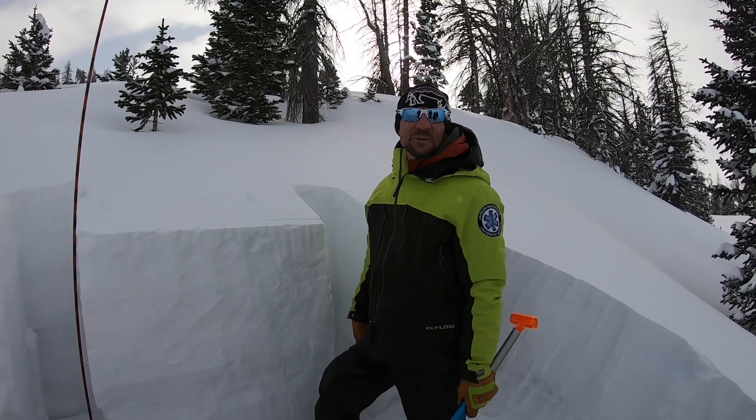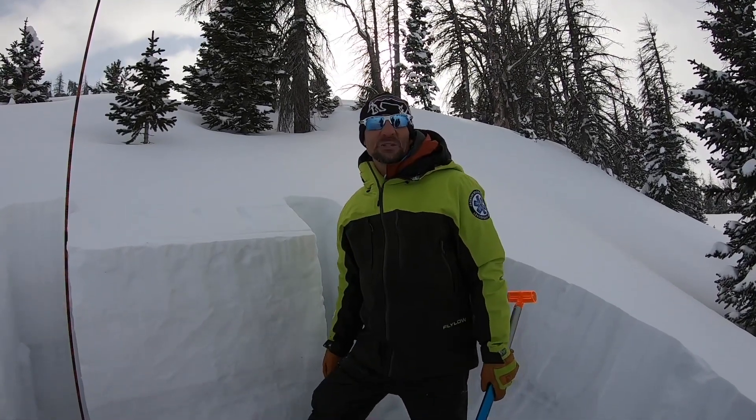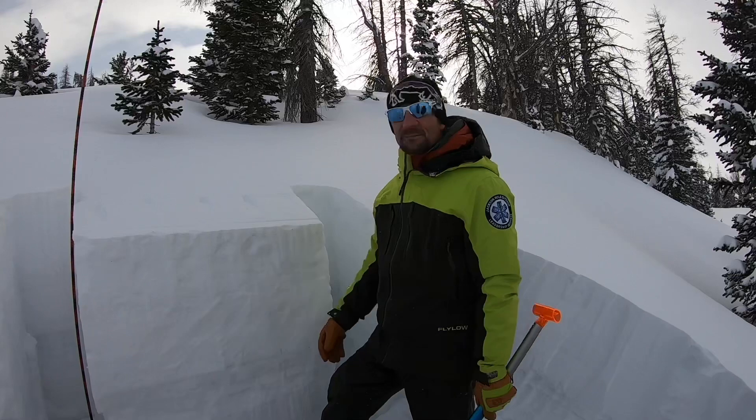Hi, I'm Jake Urban from the Jackson Hole Outdoor Leadership Institute. We're up in Togity Pass in East Brescia Drainage. We're at about 10,300 feet, in a west-northwesterly aspect, about 28 degrees.